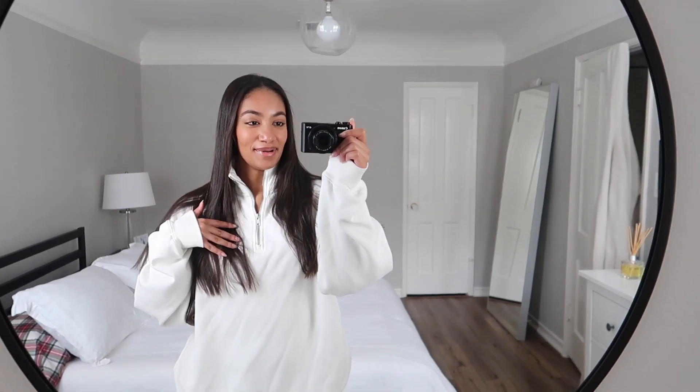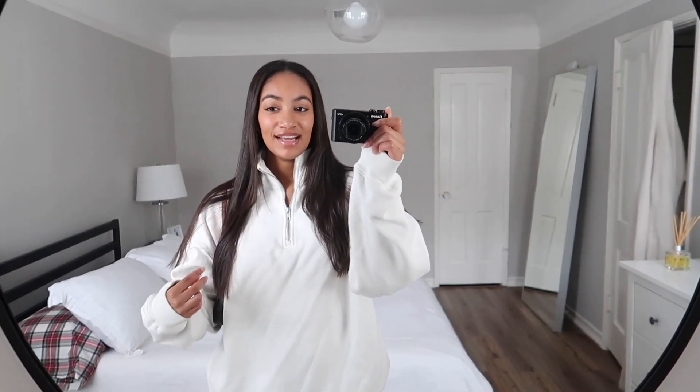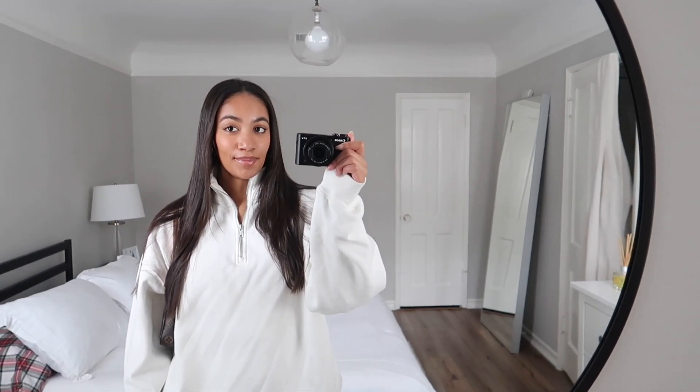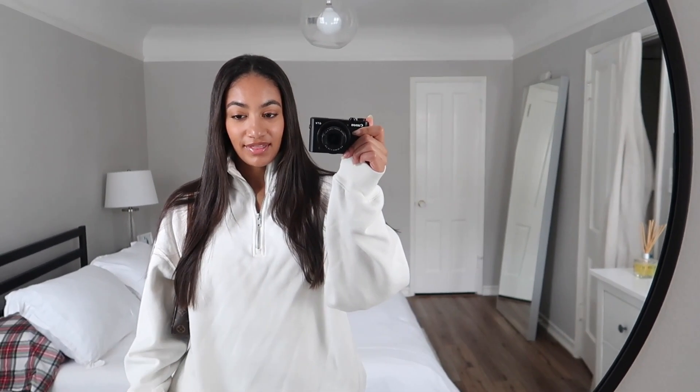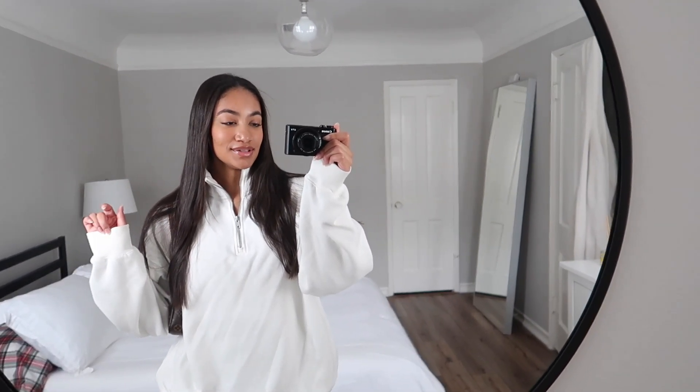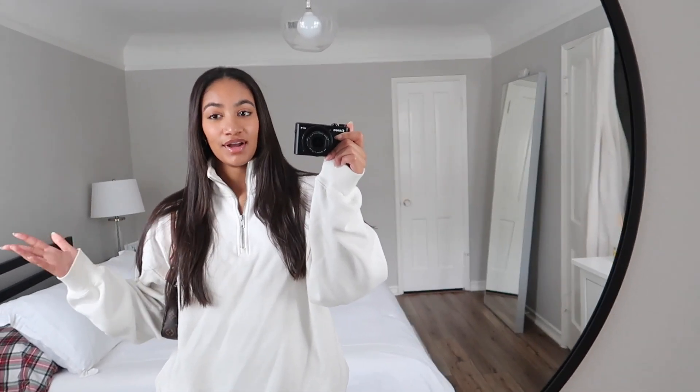Hi guys, it's Sydney! Welcome back to my channel and welcome back to another video. Today we're doing a little vlog — we're about to go to the outlets near Palm Springs. It's not really in Palm Springs, like 45 minutes away, but they have a lot of designer shops and stuff, so we want to go.